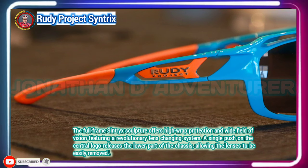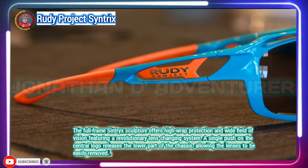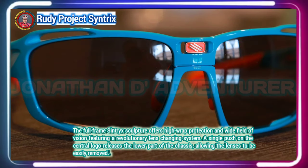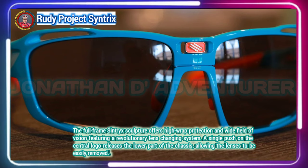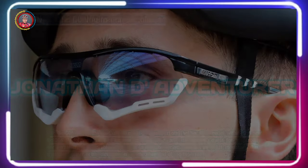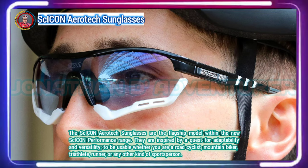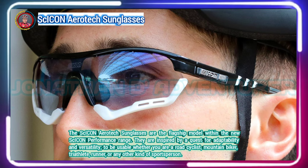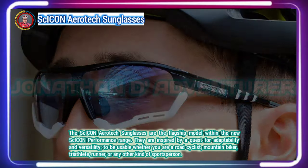It's that solid feel that makes the Centrix glasses ideal for riders who are rough on their glasses. The photochromic Polar 3FX lens we tested was fantastic in bright sunny conditions — it makes colors pop and the contrast between shadows and light gets enhanced, allowing you to see small obstacles more clearly. The adaptability and high level of protection are at the core of the design.